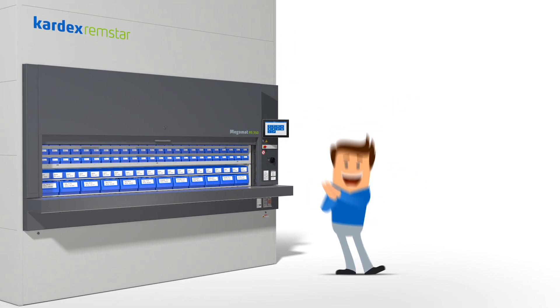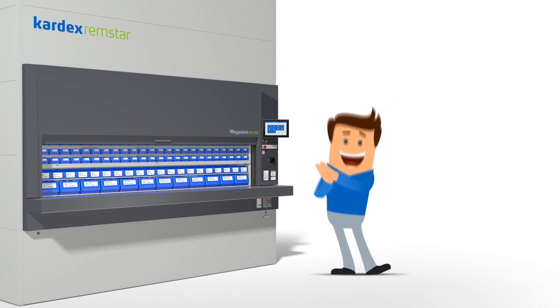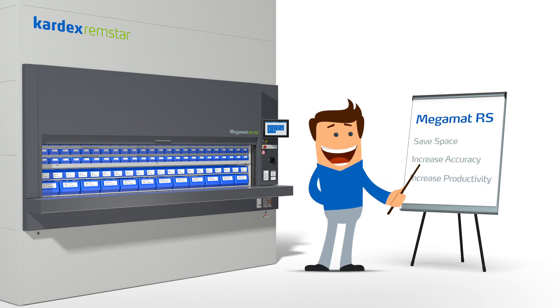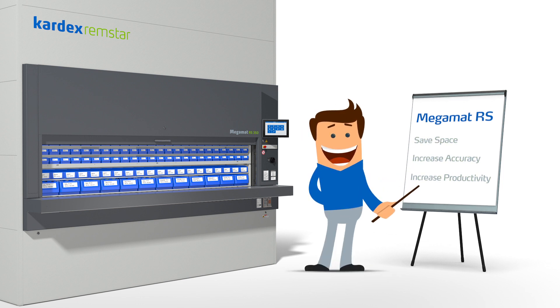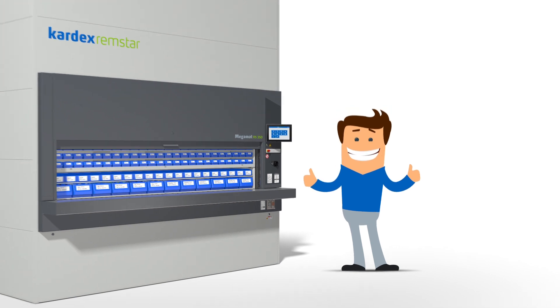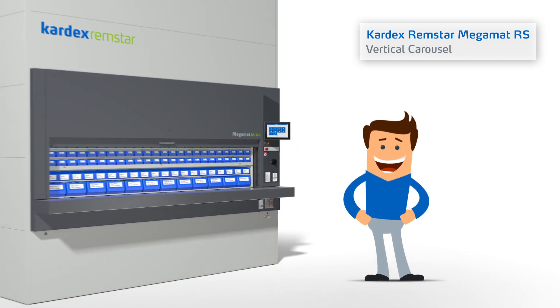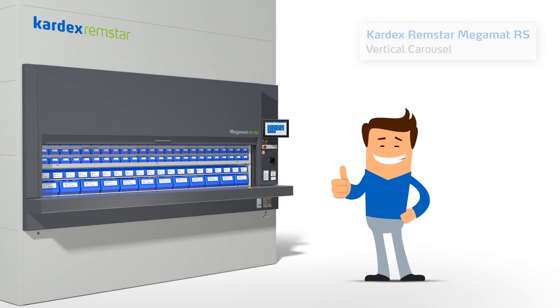Tom is excited by the automated process improvements in his operations, saving him space, increasing picking accuracy and productivity. Optimize your processes by using a Megamat RS vertical carousel from Kardex Remstar and be happy just like Tom.